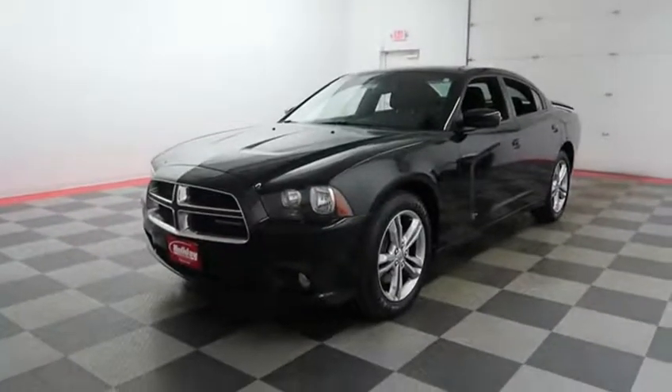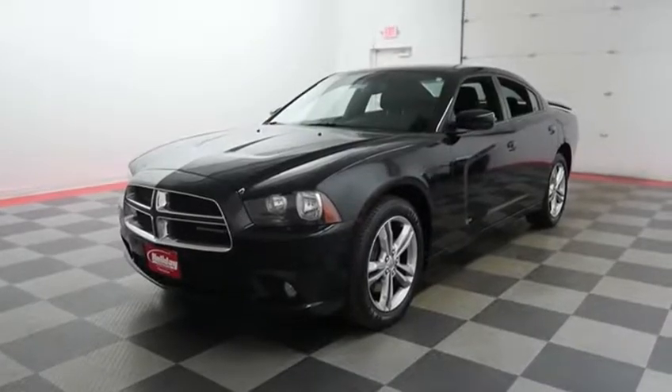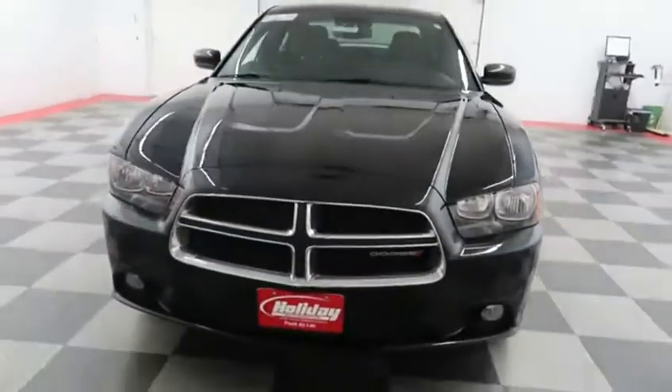Hi, this is Casey with Holiday Automotive. Today we're taking a look at a Pitch Black 2013 Dodge Charger SXT, stock number 17C852A.